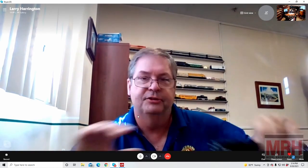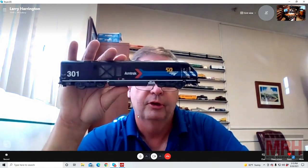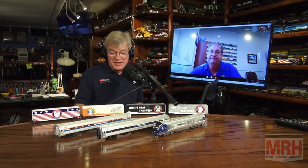Thanks to the viewers — we really appreciate all the good response we're getting from these Charger locomotives. If you want to get this day one livery, go see your local dealer as soon as possible and get it on order, because some have already sold out what they planned to buy. Larry, thank you so much for sharing this with viewers of the What's Neat Show.